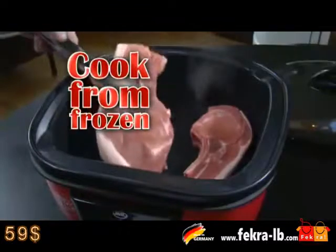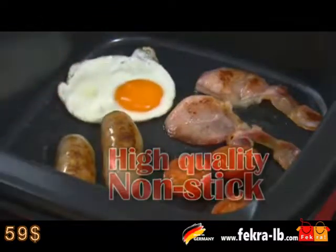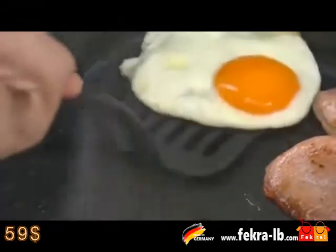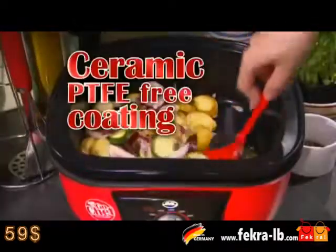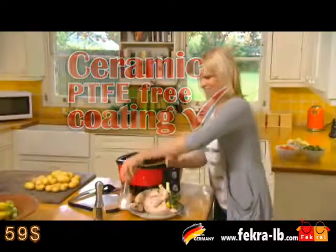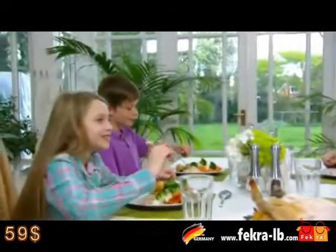Go Chef will even let you cook from frozen. Plus, thanks to the high quality non-stick, you can cook with less oil. Perfect for delicious breakfasts without those extra calories. Some non-stick coatings contain chemicals like PTFE that can rub off on your food. Go Chef has a special non-stick coating that is PTFE free, so you can have peace of mind knowing you are cooking safely for you and your family.